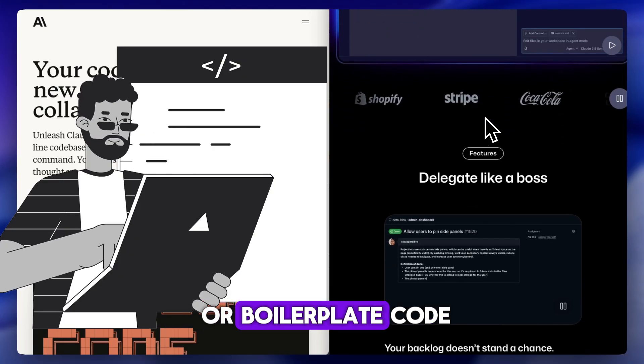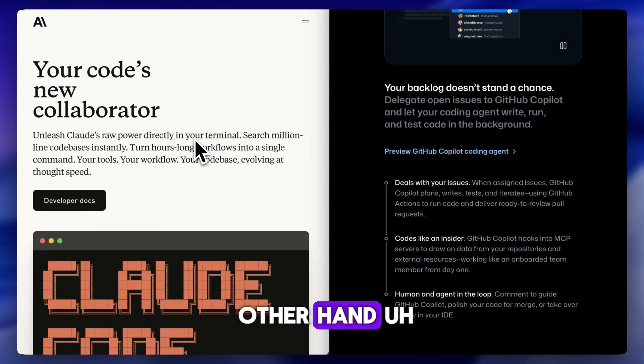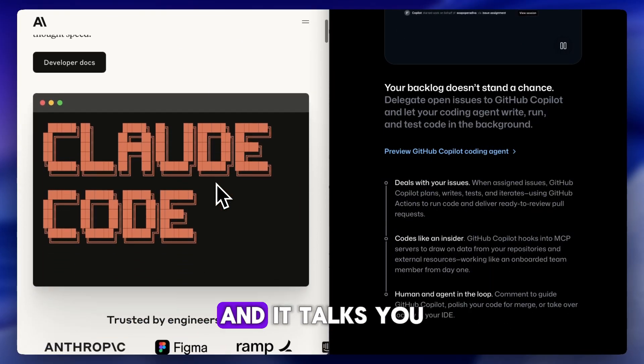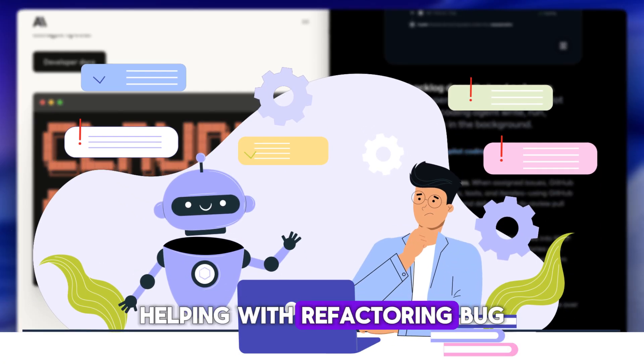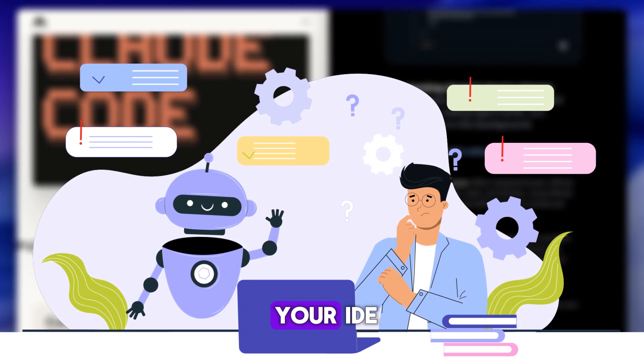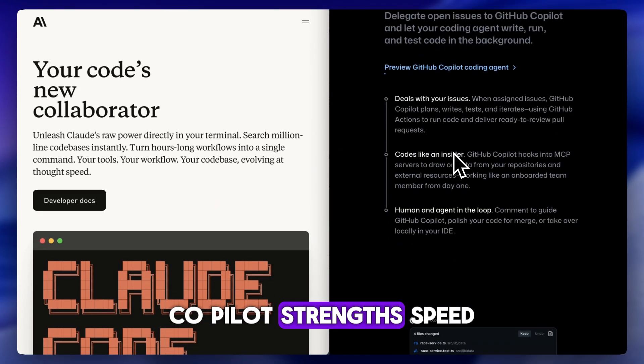Claude, on the other hand, works more like a conversational partner. You paste in a chunk of code, describe what you need, and it talks you through it — helping with refactoring, bug explanations, and architecture decisions. It's not embedded in your IDE, but it can handle way more context in one go.